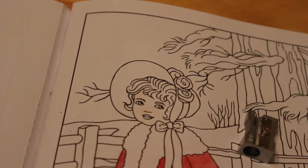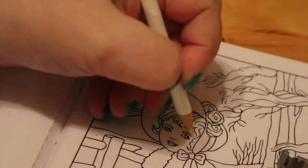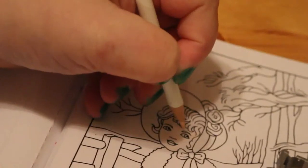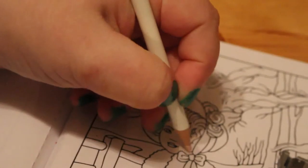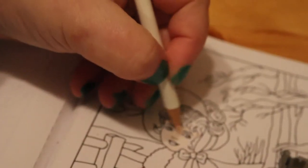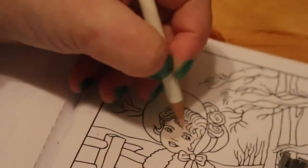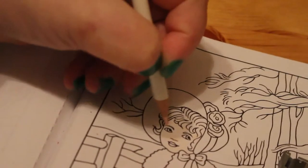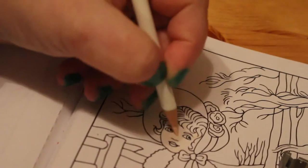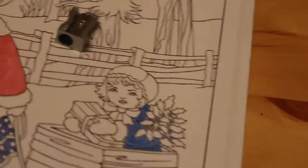As you can see, you can hardly see any colour at all at the moment. It is going on though — I can see it but it's not showing up very well on the camera. I'll just do the other little face as well.